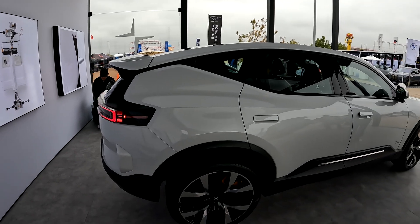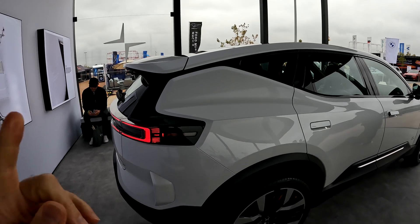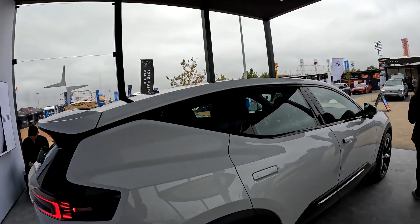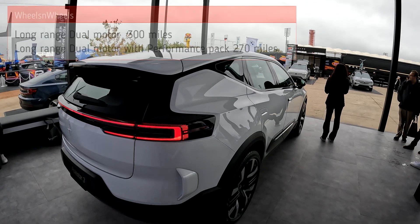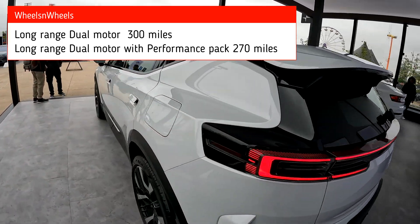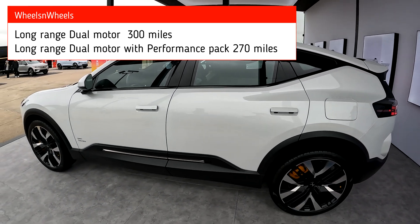I just found out that the Polestar 3 shares the platform and technology with the Volvo EX90, which is across the way over there. The Volvo EX90 is a little bit longer because it has more space for a third row. So this is the Polestar 3.